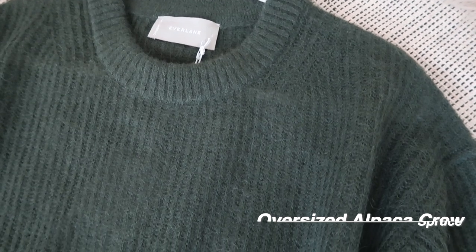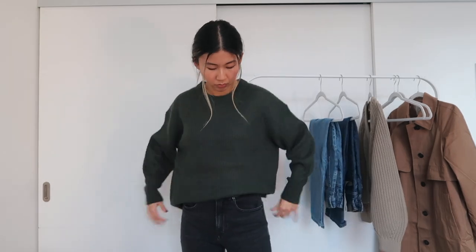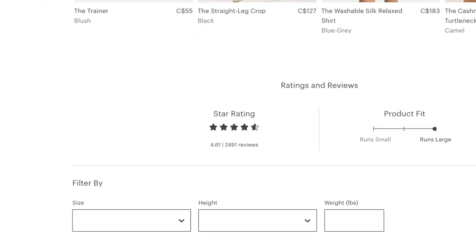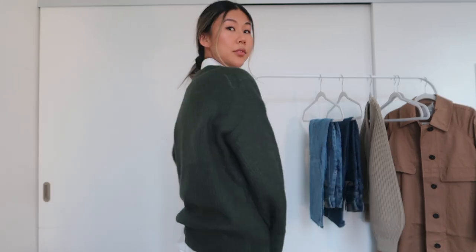The last sweater I got is the oversized alpaca crew. I was so excited to try this one. I went for a large because I wanted it to be pretty oversized and overall I love the slouchy relaxed fit of the sweater. With that being said, the one thing I didn't like about this sweater was how thin it actually was. You can literally see how paper thin it was. You can also see my white button-up shirt through the sweater in this clip. If you look at the reviews on the website, there are actually so many positive reviews about this particular sweater, so I was very surprised that it was so thin in real life and that none of the reviews indicated this.